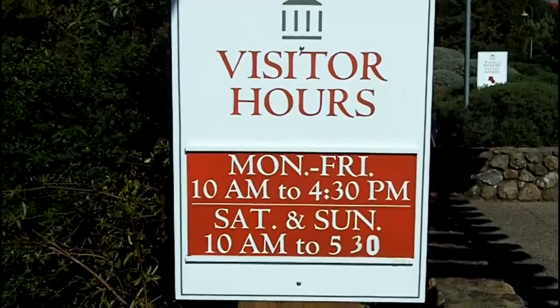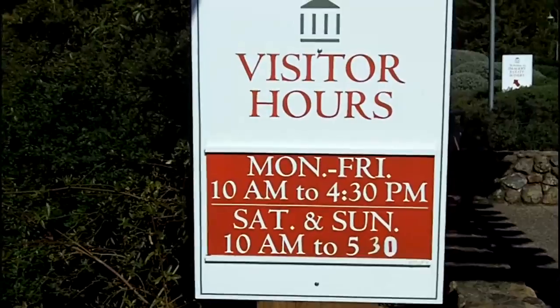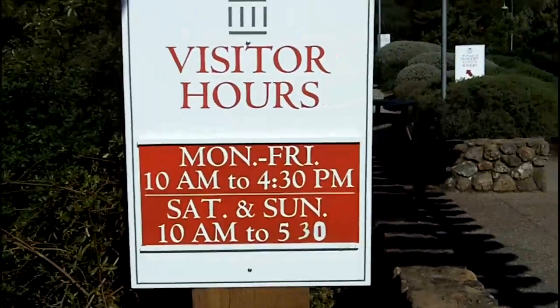Here are the hours for Imagery. Monday to Friday, 10 to 4:30. Saturday and Sunday, 10 to 5:30 — it used to be 5, but they extended it.